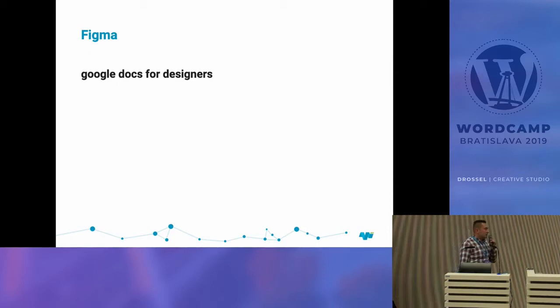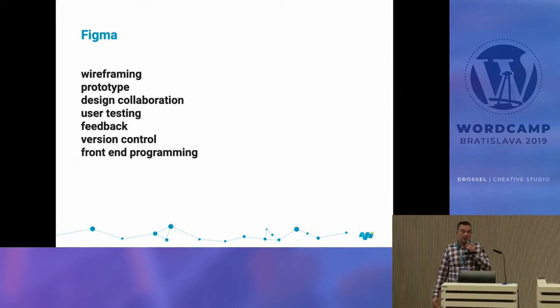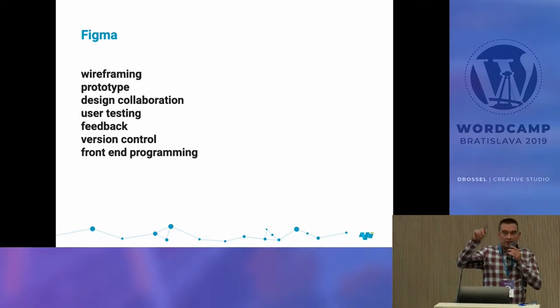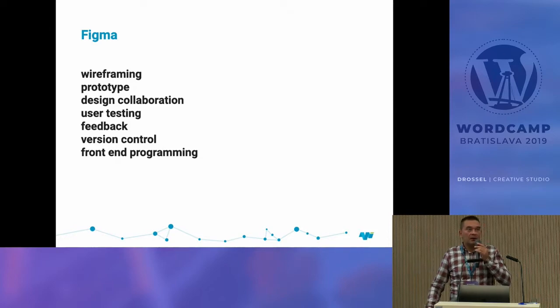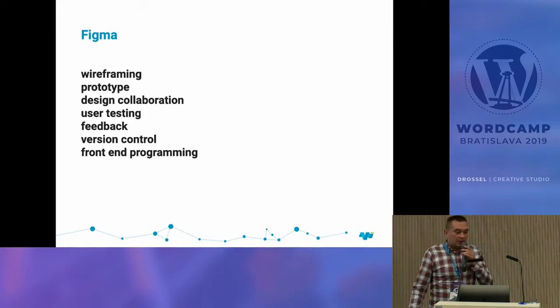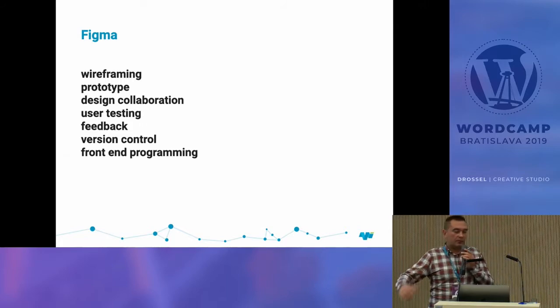The next software is Figma, and most of this presentation will be about it. In one sentence: it's Google Docs for designers. You can imagine working on a program that's online and you can see your designer clicking and what they're doing in real time. You can put as many designers as you want into one artboard — it's really easy and fast.